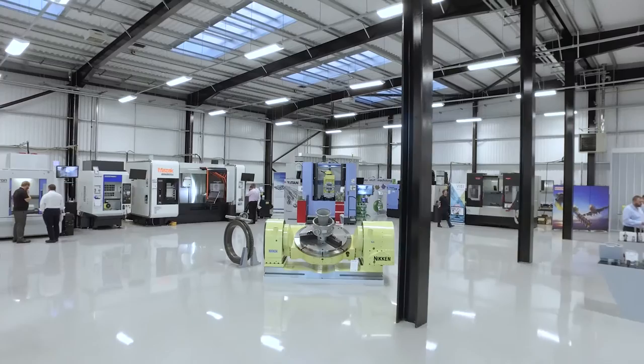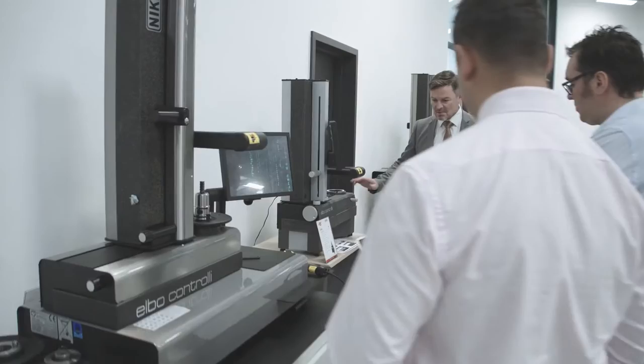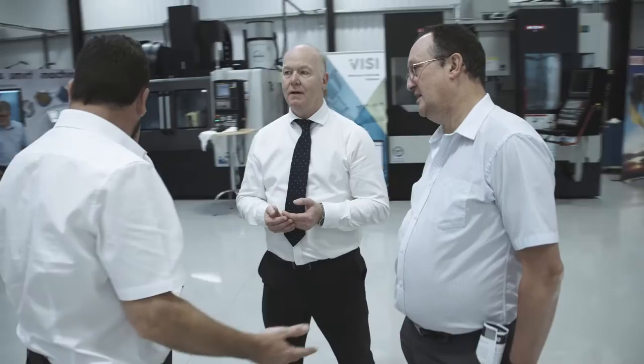Nikon decided to establish their innovation center here at the Advanced Manufacturing and Research Park. It absolutely was the perfect location for us. We have over 500 academics on the park, we have some of the global iconic companies based here, and we ourselves feel it is the right place to demonstrate and apply our products and solutions.